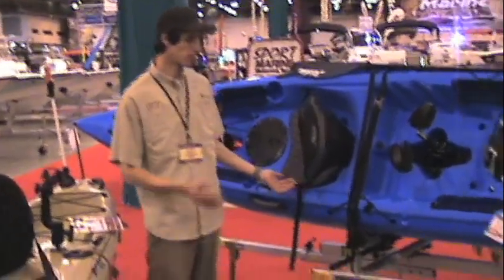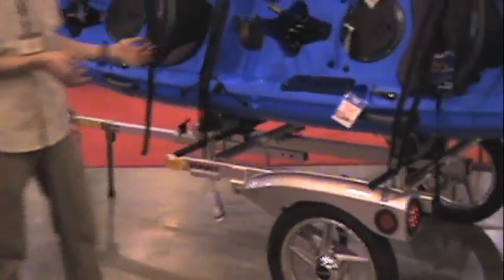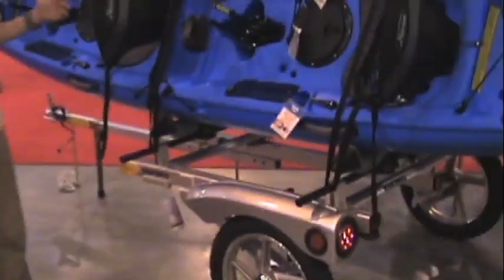This trailer itself can hold up to 6 kayaks, 5 bikes, or a combination of bikes, kayaks, or skyboxes.